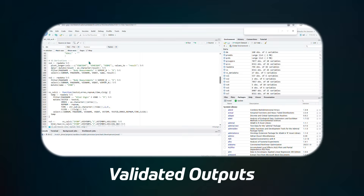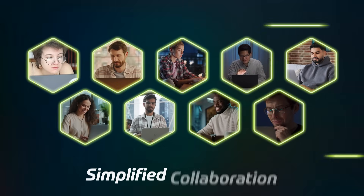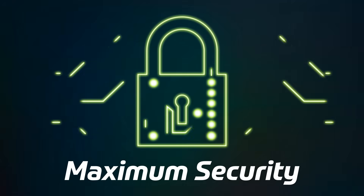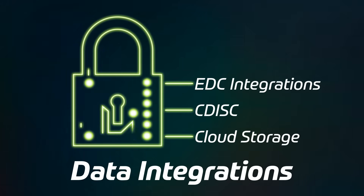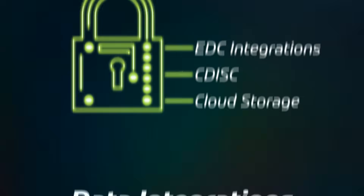Develop dashboards, generate validated outputs and collaborate with teammates in real time. Our technical partnerships let you own and maximize your data securely. EDC integrations, CDISC standards and cloud storage let you extract, profile and package data without leaving Agerian.